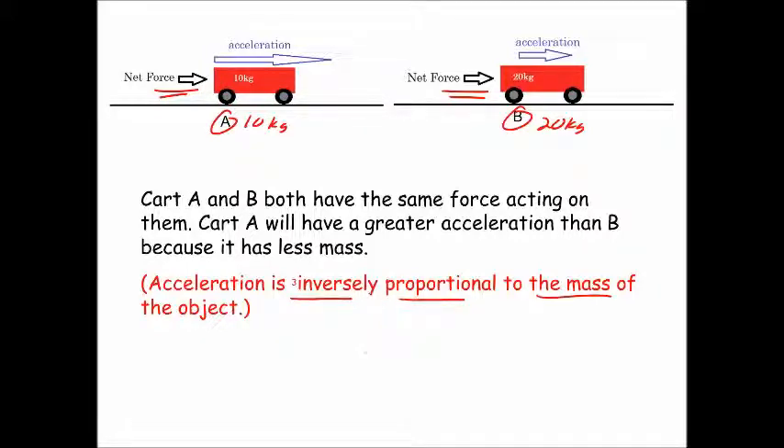That inverse proportion simply means that if the mass increases, the acceleration will decrease — they move in opposite directions. If the mass is increased, the acceleration will decrease; the bigger the mass, the less the acceleration. That is the third postulate of Newton's second law. So Newton's second law shows the relationship between force, mass, and acceleration.